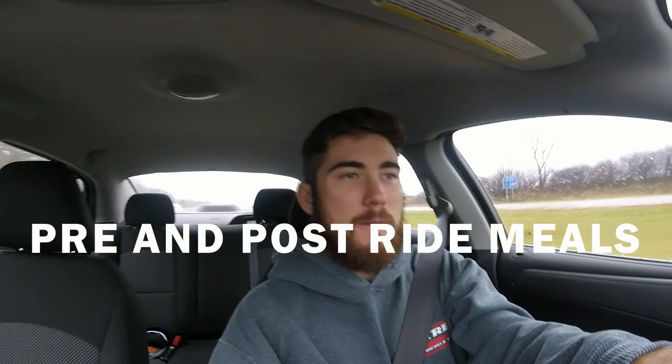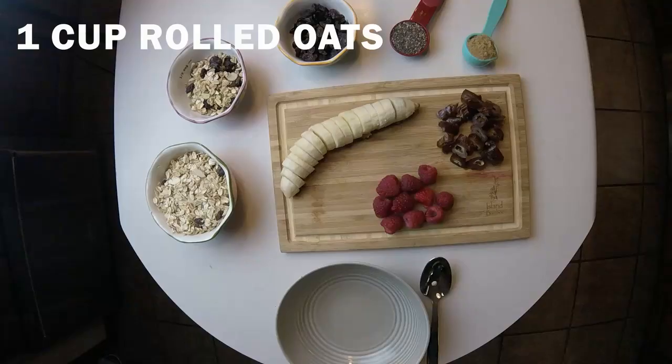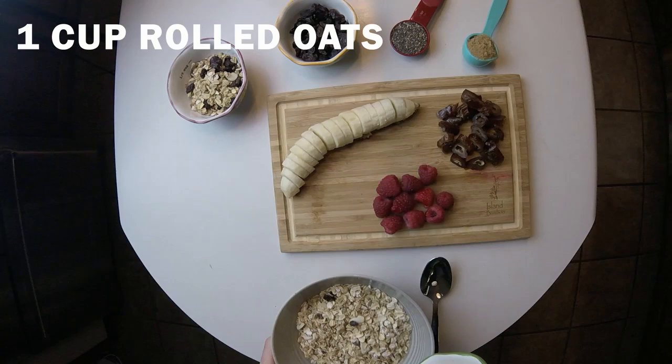Today I'm gonna get my Martha Stewart on and put on a little cooking show for you guys. This is a question I get asked quite a bit: what kind of foods do I eat before big rides or races — the kinds of foods that fill me up, give me the most energy, help me recover for the next day, and give me energy for that day's workout.